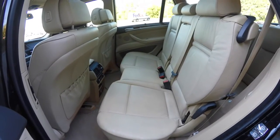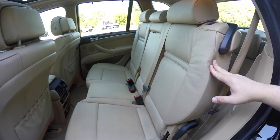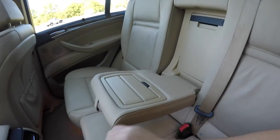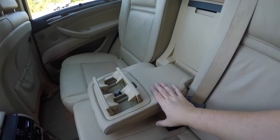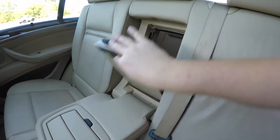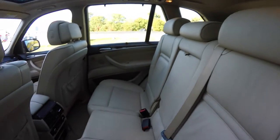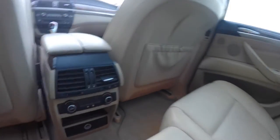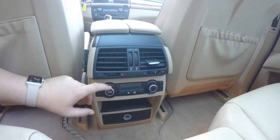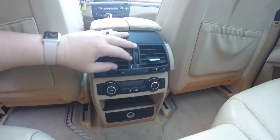The second row seats three across with height-adjustable head restraints in all three passenger seating areas. The seat backs also recline. There's a fold-down center armrest with pop-up cup holders, as well as a rear seat pass-through. Rear seat passengers have their own climate control — they can adjust the temperature on either side, as well as fan speed, and they also have positional air vents.